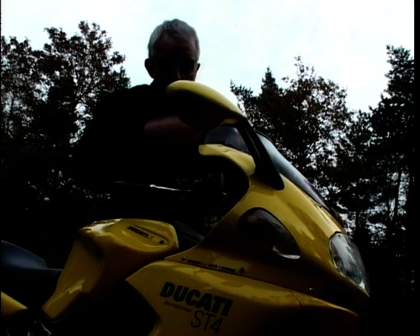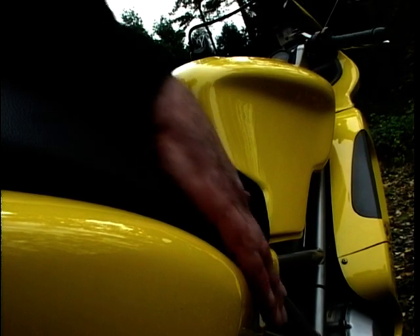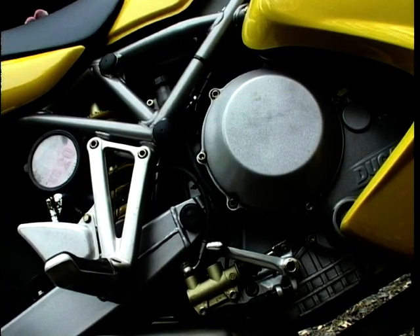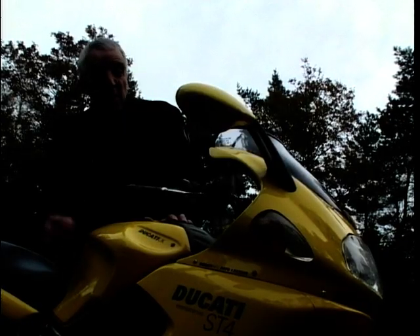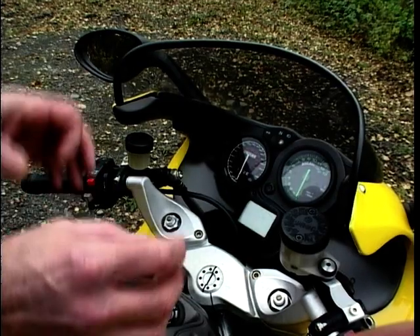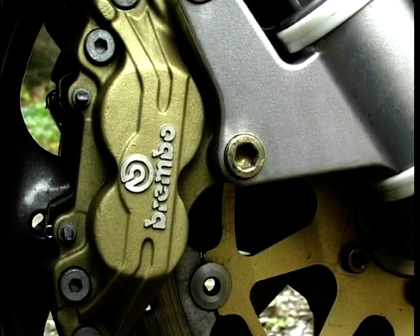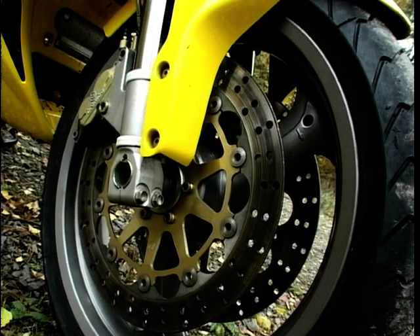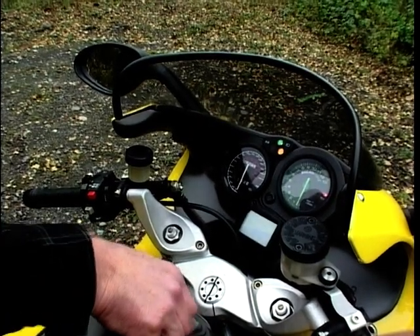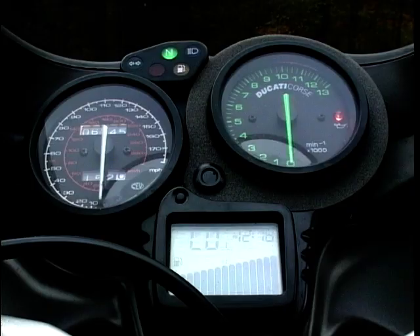Nice smooth fairing, nice rounded headlamp, it comes back to a nicely sculpted tank. Down there is that big 8-valve Desmo lump with its World Superbike heritage, and that frame is derived from the old 888 World Superbike racer. The forks are fully adjustable — you've got preload, rebound and compression damping. You've also got Brembo calipers and 320mm discs. Up top is a neat cockpit with a digital display, speedo, rev counter and warning lights.